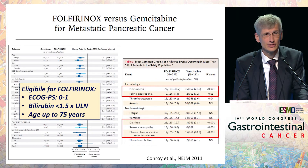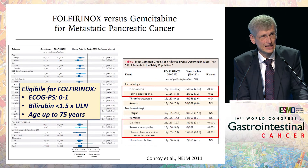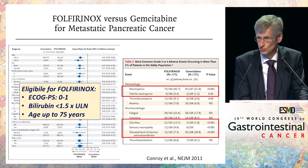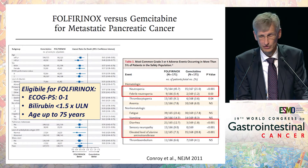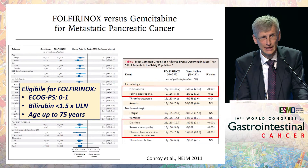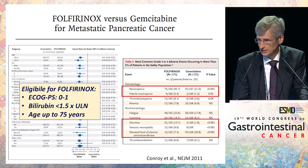We have strict eligibility criteria for this protocol: patients should have an ECOG of 0 to 1, a bilirubin below 1.5 times the upper limit of normal, and an age of only up to 75 years. These are the ACCORD criteria, and I think it is very sensible to stick to these criteria.